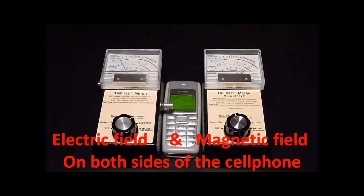Nokia 1110i. On the left side, electric field measurement. On the right side, magnetic field measurement.